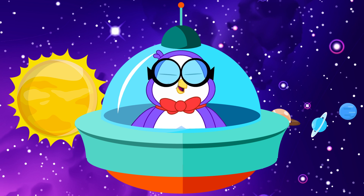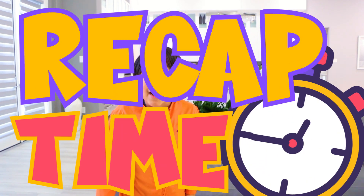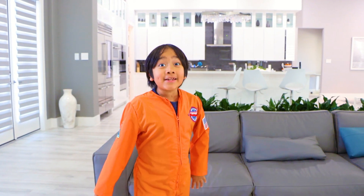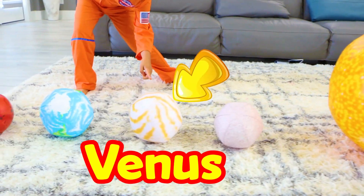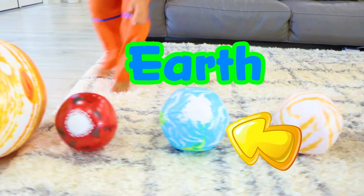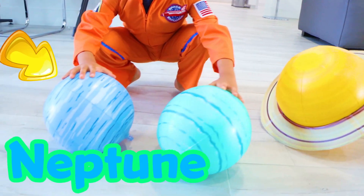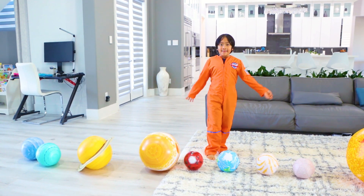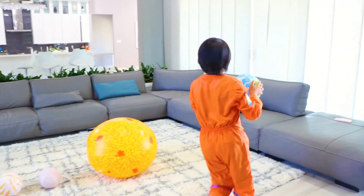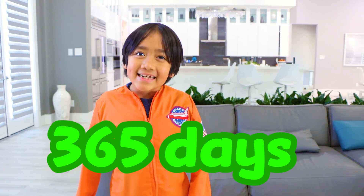Wow! Learning about the planets was fun, Ryan! See you later! Recap time! How many planets are there in the solar system? There are eight: Mercury, Venus, Earth, Mars, Jupiter, Saturn, Uranus, and Neptune. All of these planets orbit or go around the sun. That's one year — 365 days.